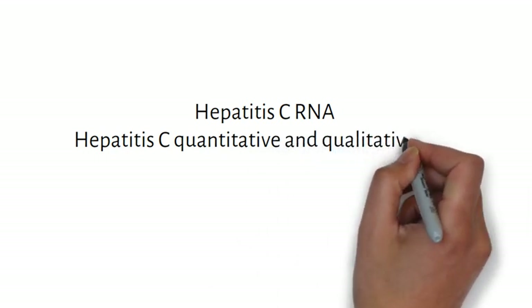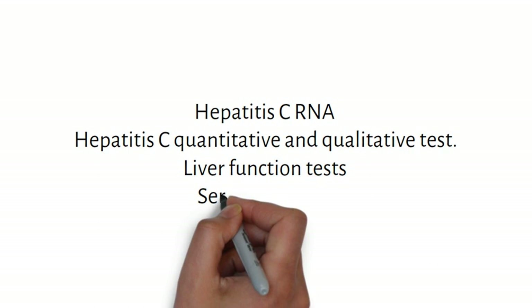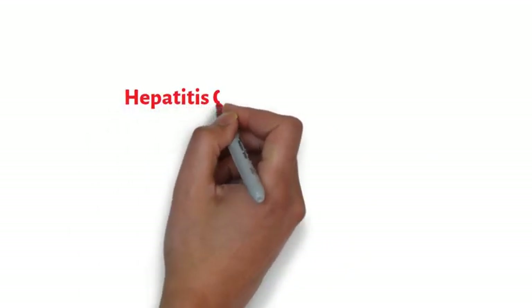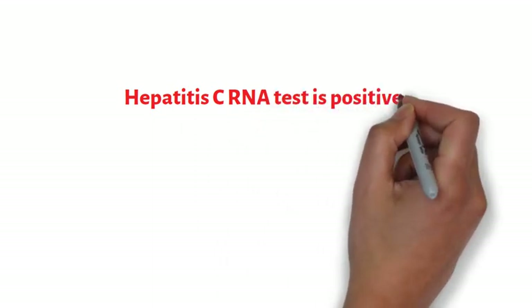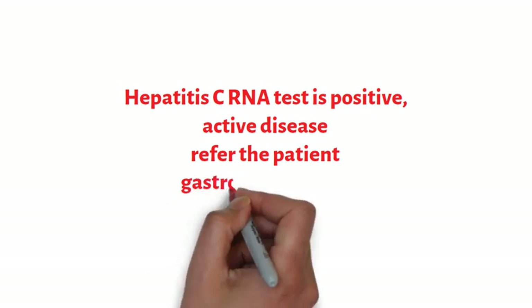After this, we will review her hepatitis C status. The first investigation to order is hepatitis C RNA. If the RNA is positive, it means she has hepatitis C virus in her blood and she must have a quantitative and a qualitative test to identify the viral burden. Liver function tests are performed to identify the impact of the disease on the liver, and serum albumin and protein levels will identify her protein status. If the hepatitis C RNA test is positive and she has active disease, this patient must be referred to a gastroenterologist for further management.